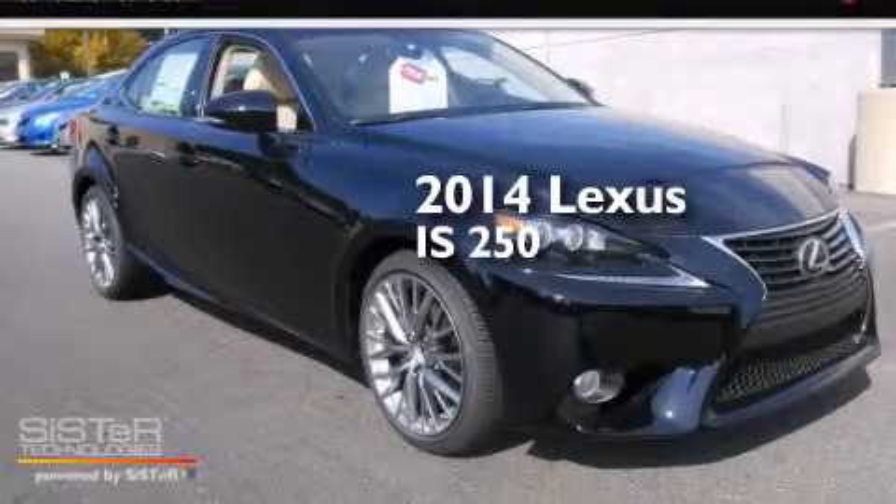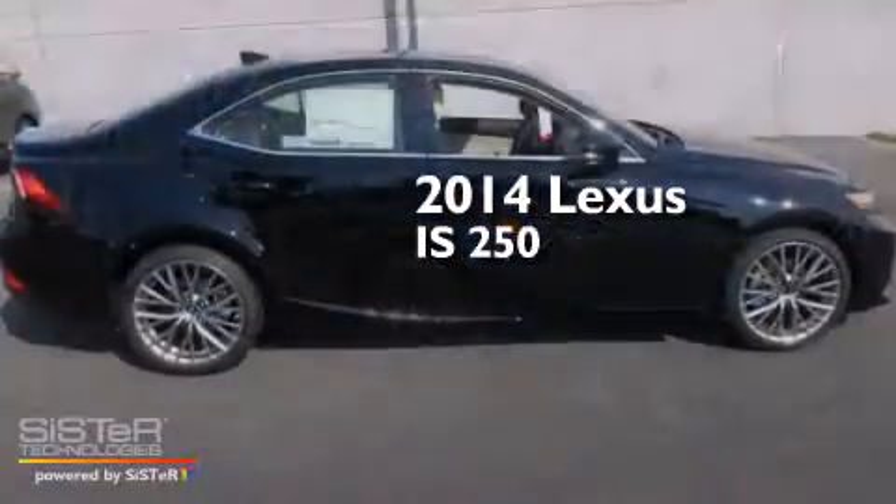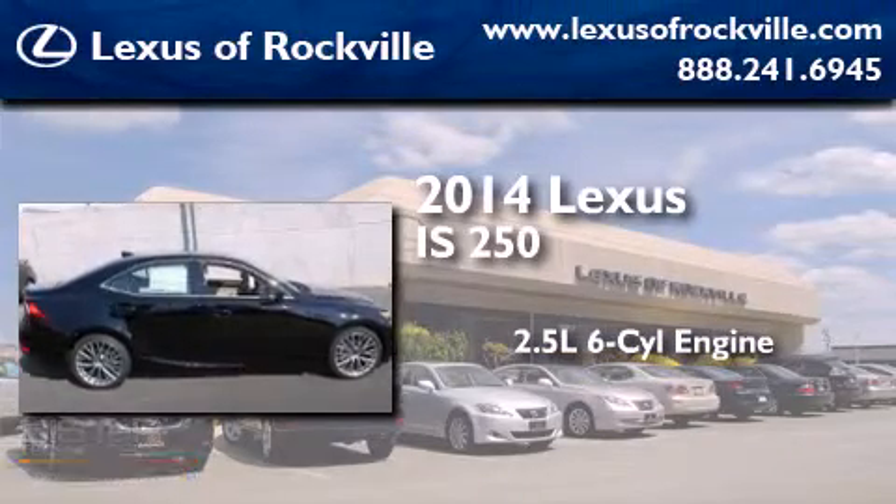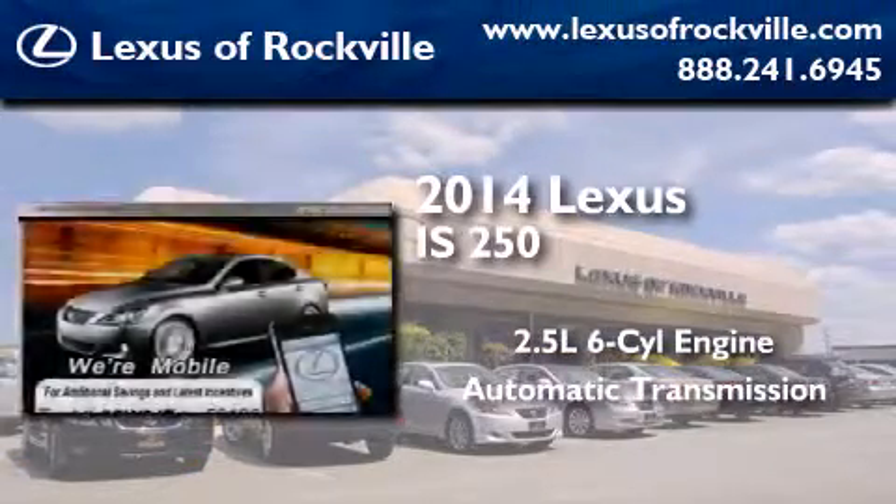This is a brand new 2014 Lexus IS250. It has a 2.5 liter 6-cylinder engine, an automatic transmission, and all-wheel drive.